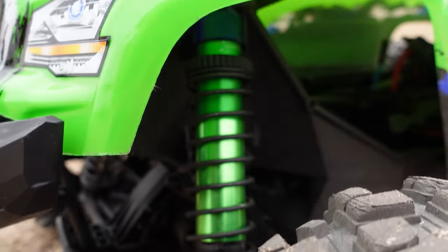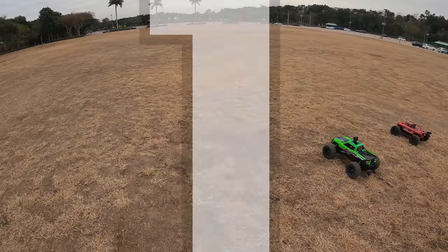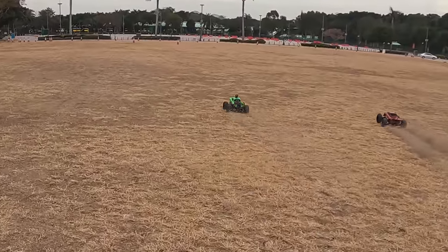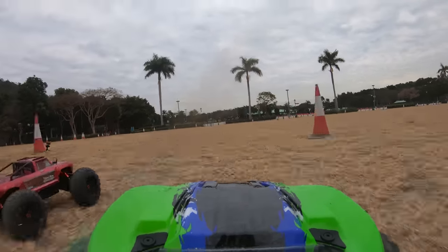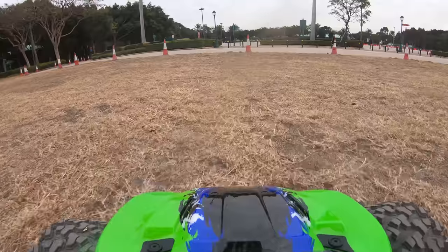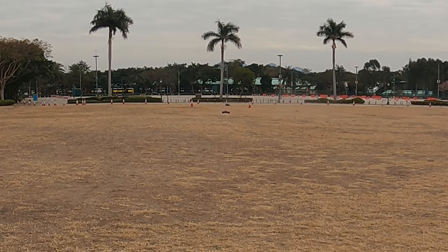You ready for the drag race? Yeah. Give them the countdown. Three, two, one — let's go! That's a close one. I think I'm — I don't know. We've got the slow-mo footage, we have to check.